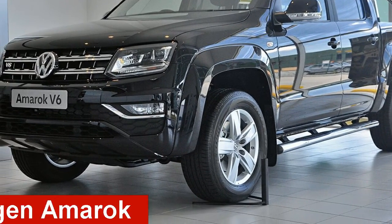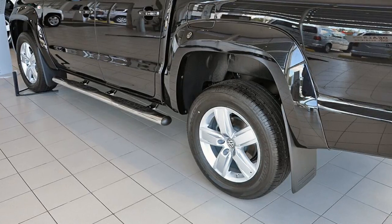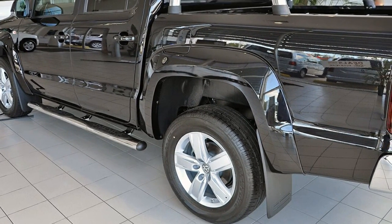Take a look at this Volkswagen Emmerock. This Emmerock has a reliable 3.0-litre engine and a smooth shifting automatic transmission.